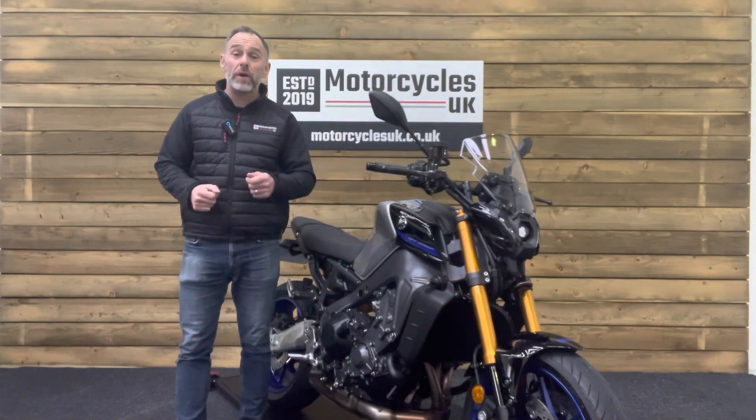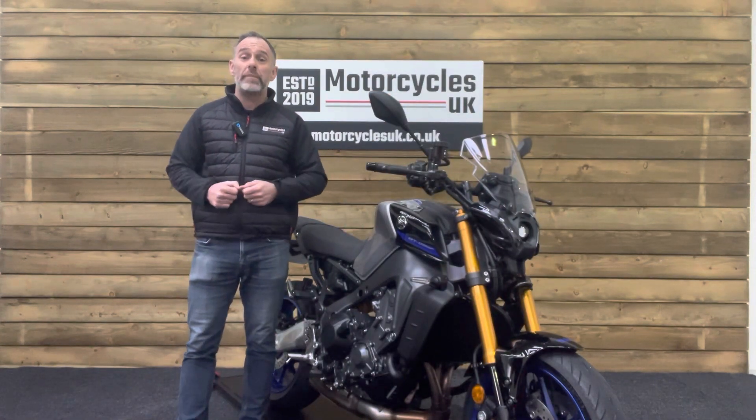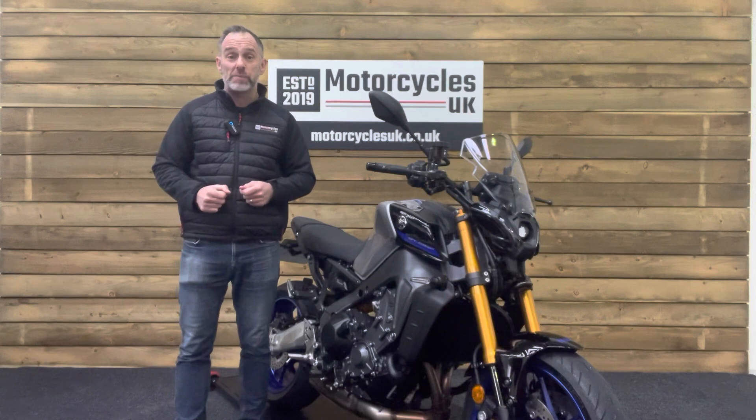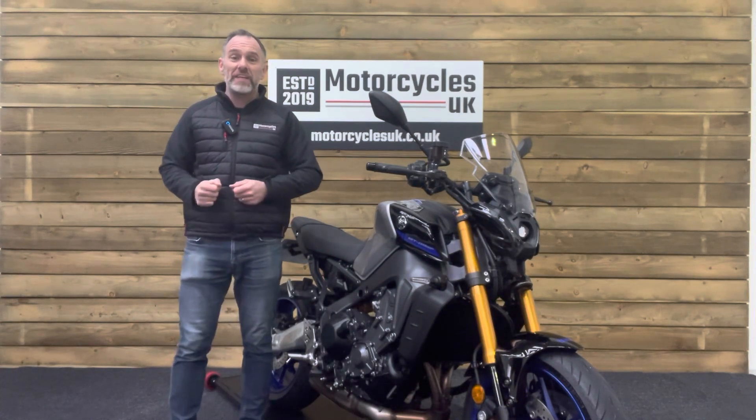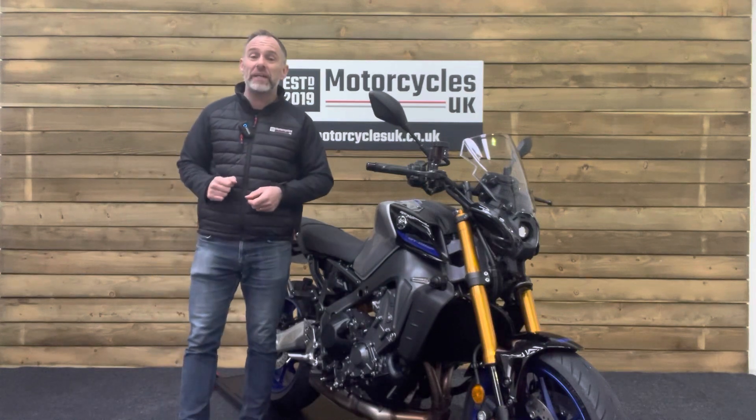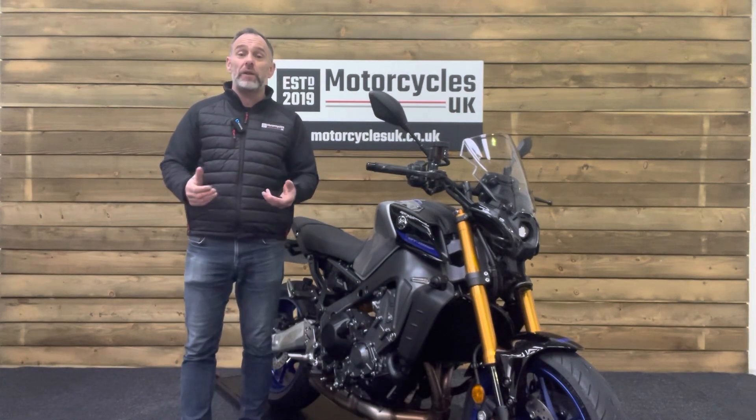Here at Motorcycles UK, all our bikes come with a current MOT, a service if required, and a thorough safety inspection. We're also delighted to offer nationwide delivery — please contact us for a quote. If you're interested in this stunning Yamaha, please do get in touch either by phone or via the website. We'd be delighted to take your inquiry.